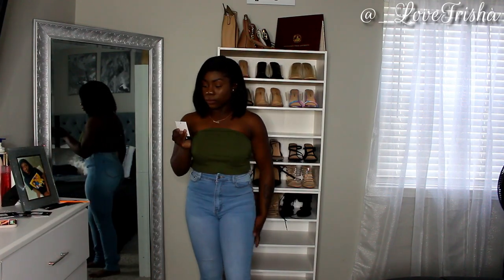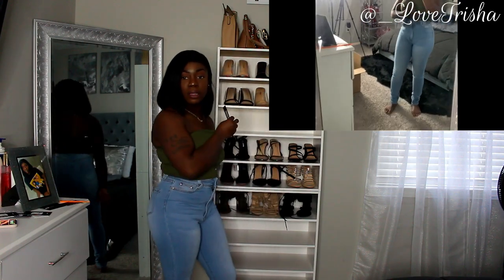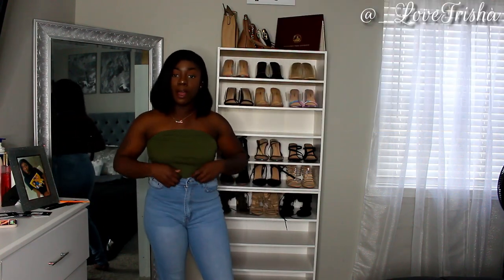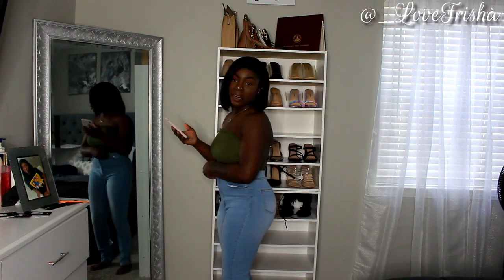These ones are called the First Pick High-Rise Jeans. This is what these ones look like — they're kind of washed, and they're pretty high on me since they're high-rise. It sucks being a short girl sometimes, but it is what it is.